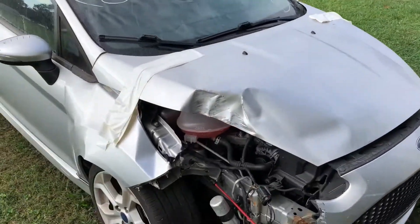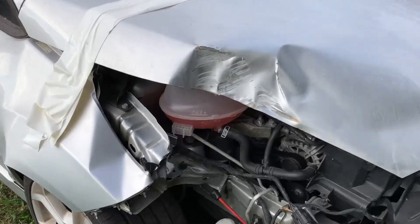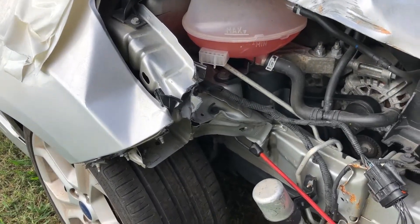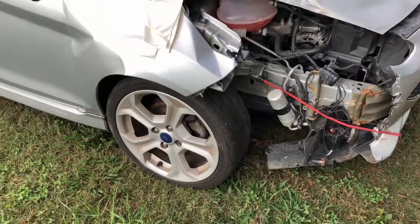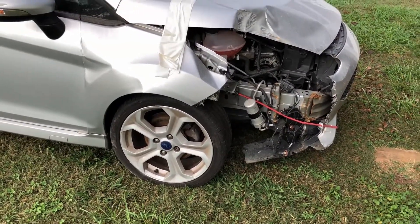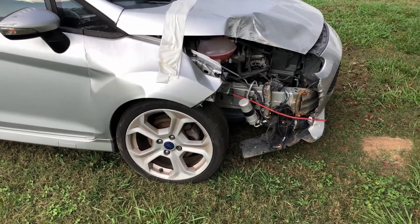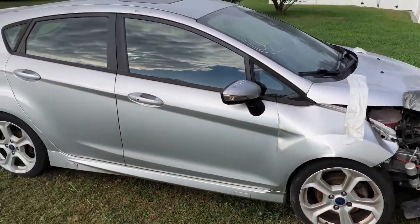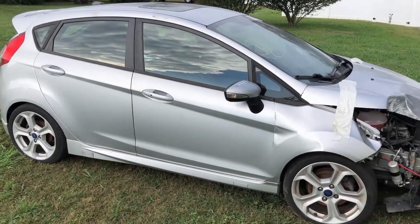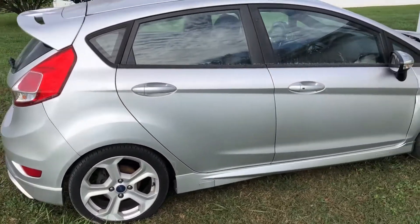Got some right front damage. Doesn't look too bad. Got a little bit of structure damage there and this wheel is pushed back a bit, so I might need some suspension or maybe a subframe that just bolts in. Hopefully it won't be too bad. The car doesn't look beat up or riced out like a lot of these.